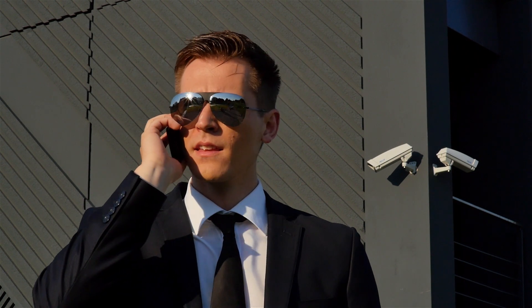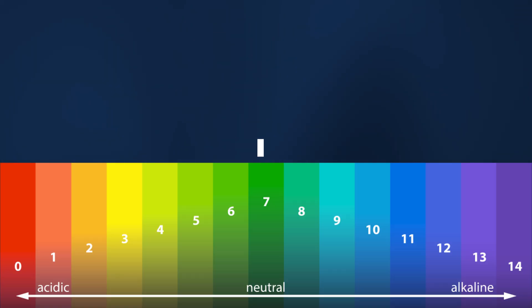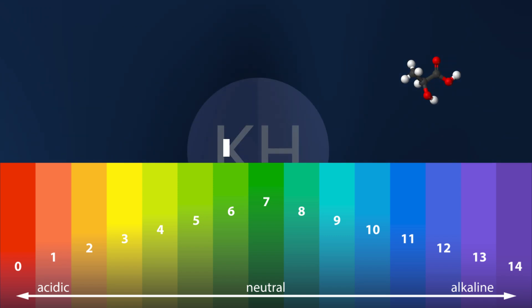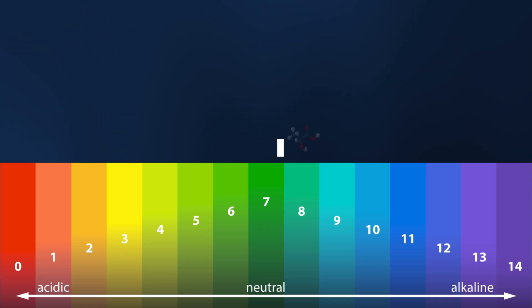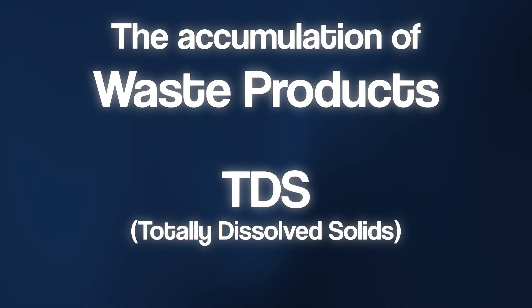Think of the carbonate hardness as a personal bodyguard for your pH. Through the natural nitrogen cycle, your aquarium constantly produces acids that want to push the pH down. As long as your KH value is high enough, this bodyguard intercepts the attack and keeps the pH stable. But if the carbonate hardness drops to zero, this protection is gone and you risk a sudden fatal pH crash. There's a second invisible enemy to stability: the accumulation of waste products. We measure this with the TDS value — the invisible fingerprint of your water.